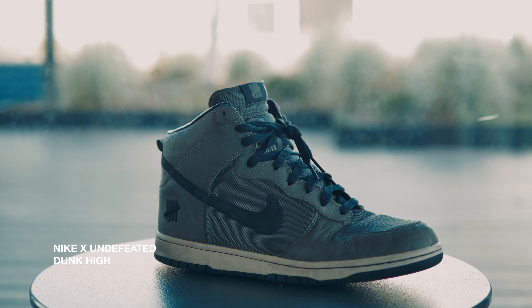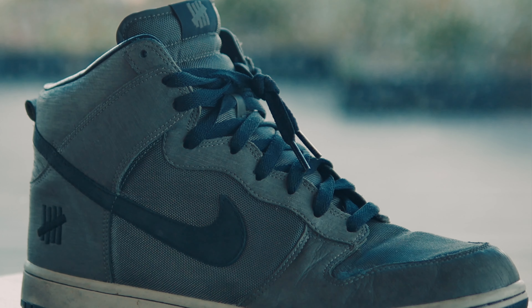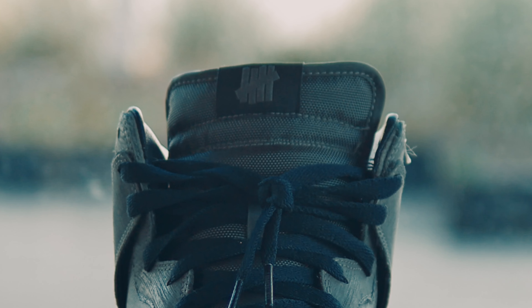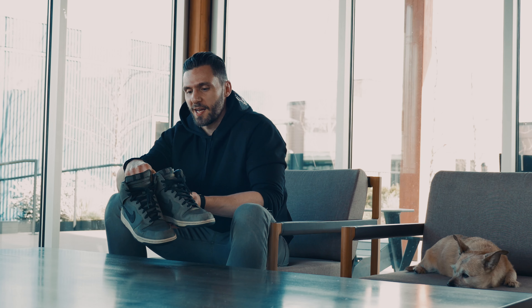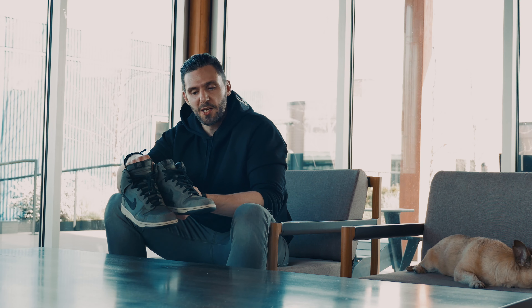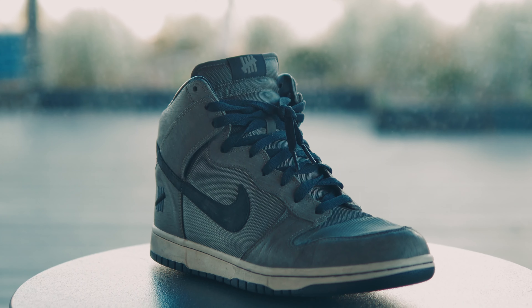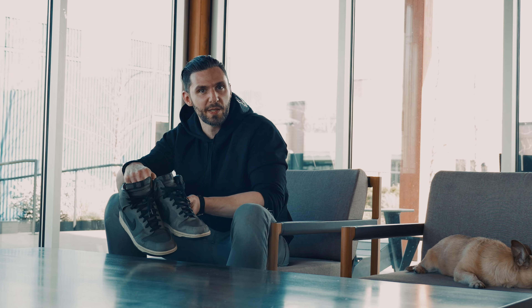Fifth up, you have the Undefeated Ballistic Dunks. Not only do you have the military look, which is classic, but you have the five-strike detail everywhere. And these hold a special place in my heart — this was the first time I was on television for Xbox on Jimmy Fallon, and holding that memory every time I wear these shoes puts them in permanent rotation for me.